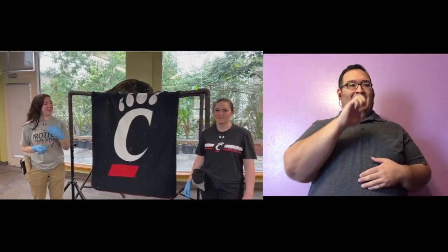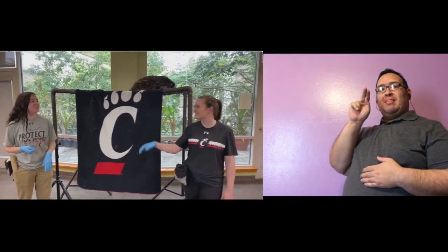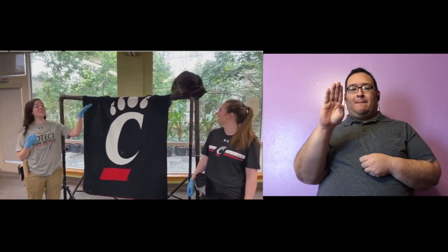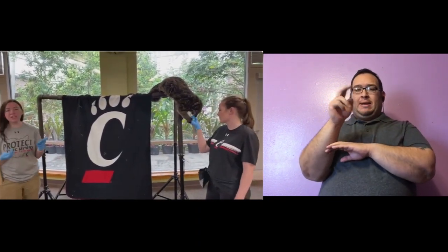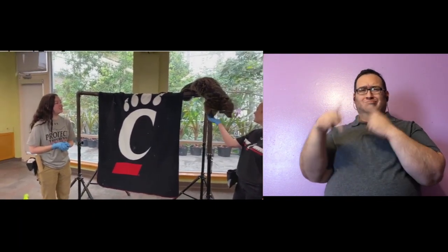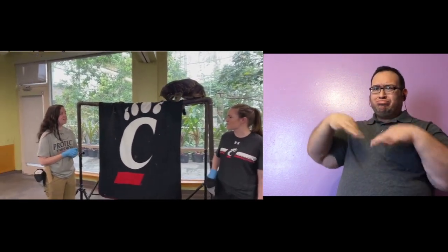Hi guys, I'm Erin and this is Colleen. We are two of the zookeepers here at the Cincinnati Zoo in San Diego Garden. Welcome to our new safari. This is Lucille the big girl. We're going to be feeding Lucille and doing a little bit of training today, telling you all about this incredible animal, and at the end we'll have a special activity for you guys to do as well.